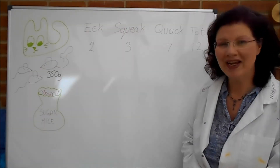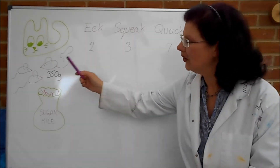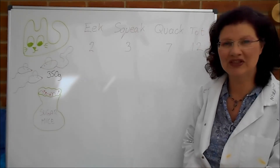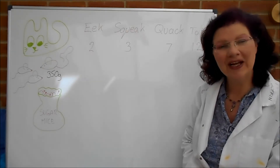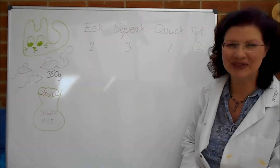For part B, we're looking at the weight of the sweets that they all ate. Quack, when he weighed his sweets, found that there were 350 grams of sweets that he was eating. So I'd like to know please, what weight of sweets were in the bag to start off with altogether?